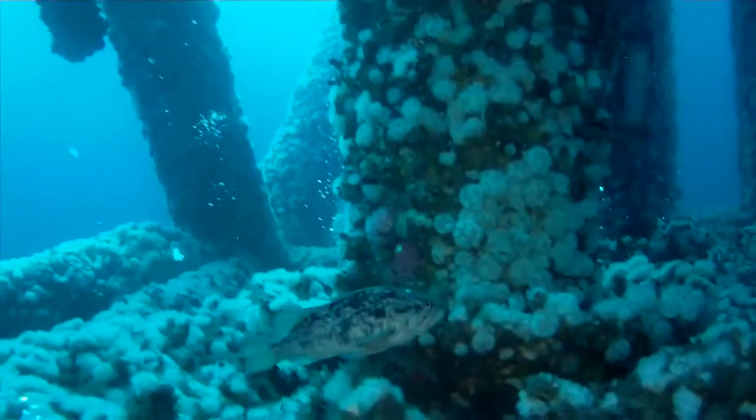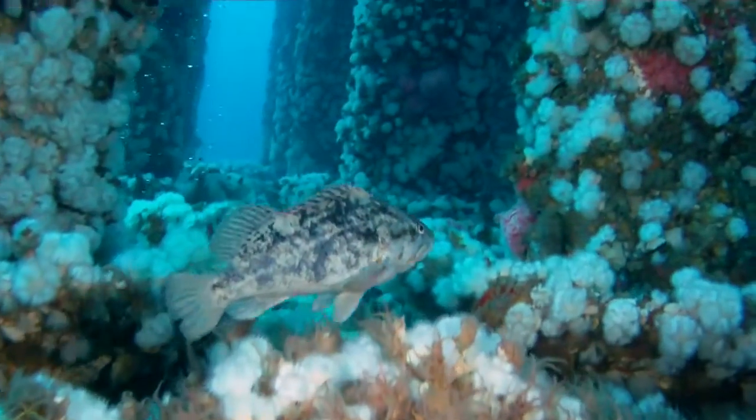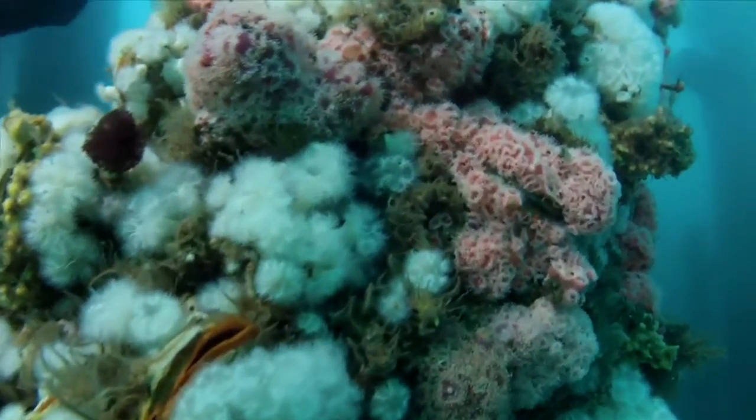The best area to see marine life is from the surface to 80 feet. The pillars themselves are spectacular and make for excellent photo ops.